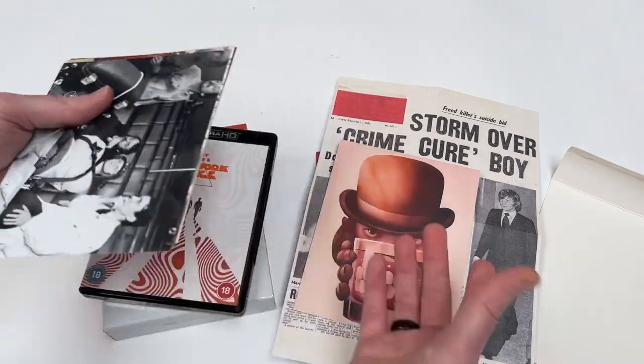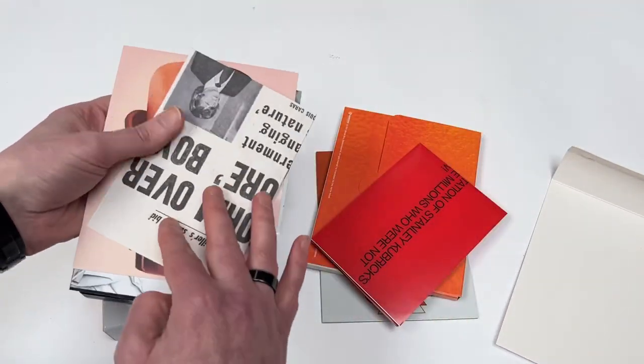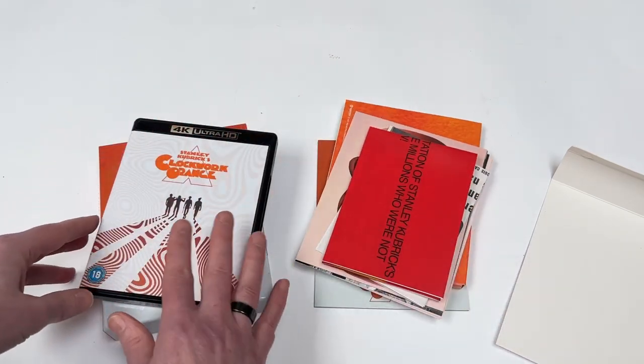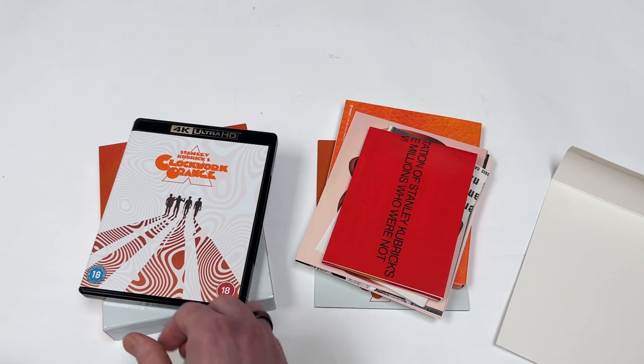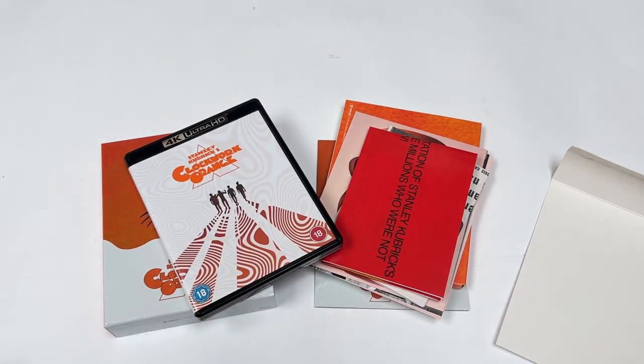For a pretty standard release from a big label, they are starting to get more and more closer to premium style releases. I think the steelbook version that came with Xavi is obviously a little bit nicer, but I'm pretty happy just with this case and all the other bits and pieces. And that is it.